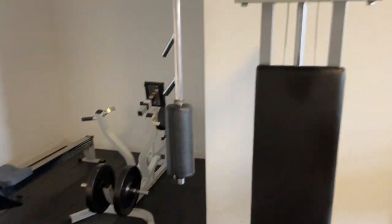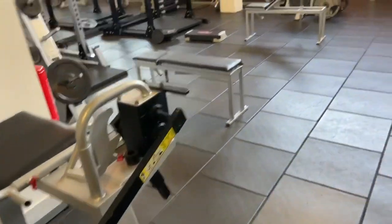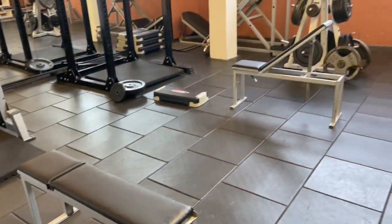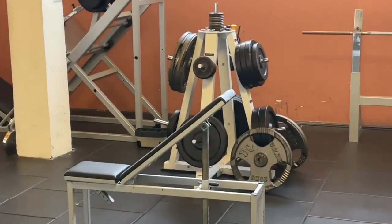There are some machines for your legs, one for your chest, and all are really good quality machines. There is one for your thighs, a bench press machine, and you can also do some small workouts. There are a lot of machines for your entire body workout.